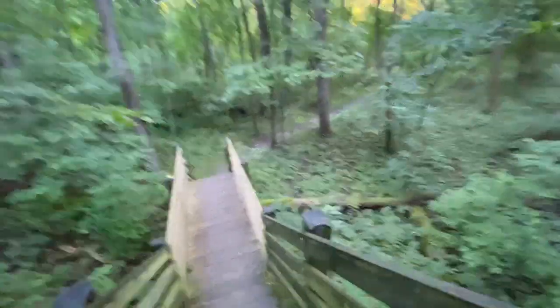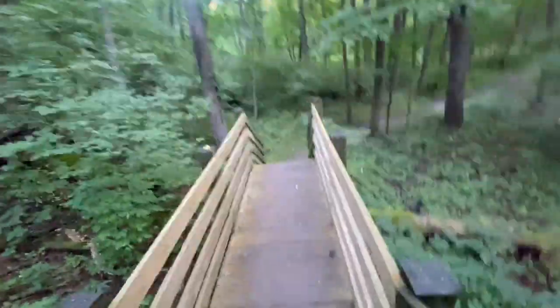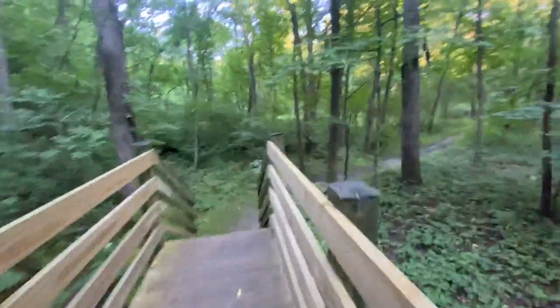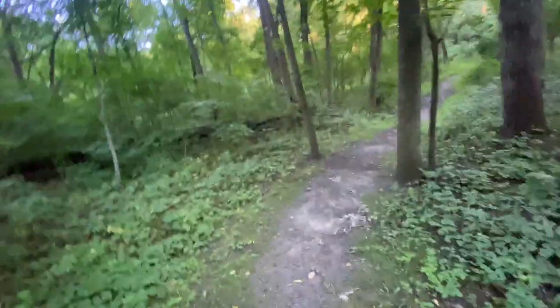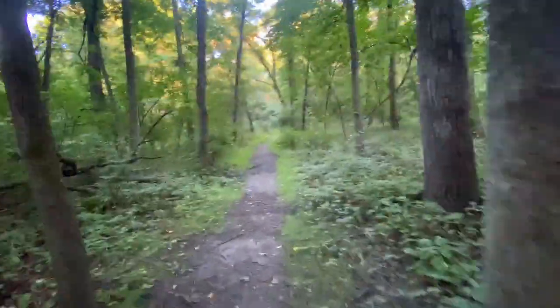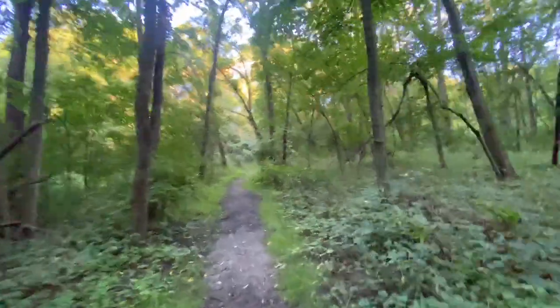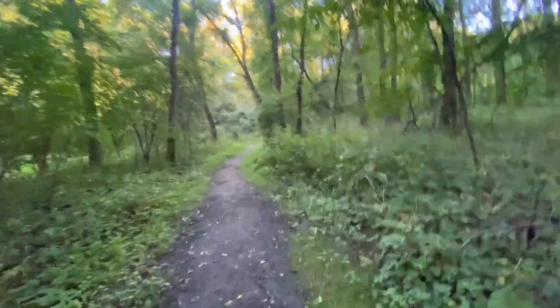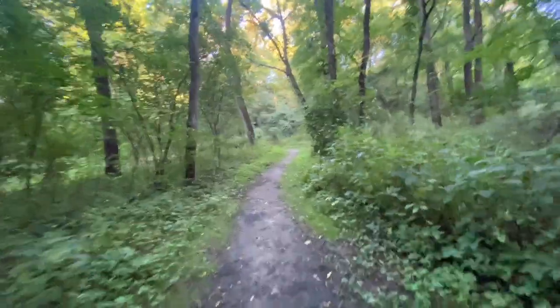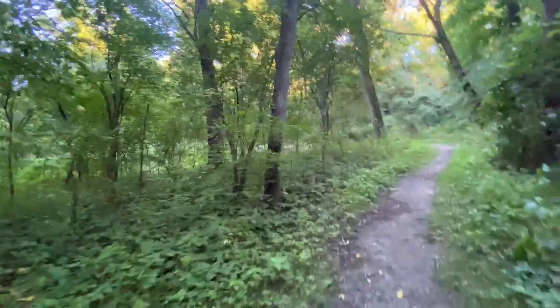Starved Rock is about an hour and a half from this area. There's Matthiessen State Park, which is five miles from Starved Rock. There's Maquoketa Caves — that's just about an hour and a half from here, and it's in Iowa. There are all kinds of little different places everywhere.